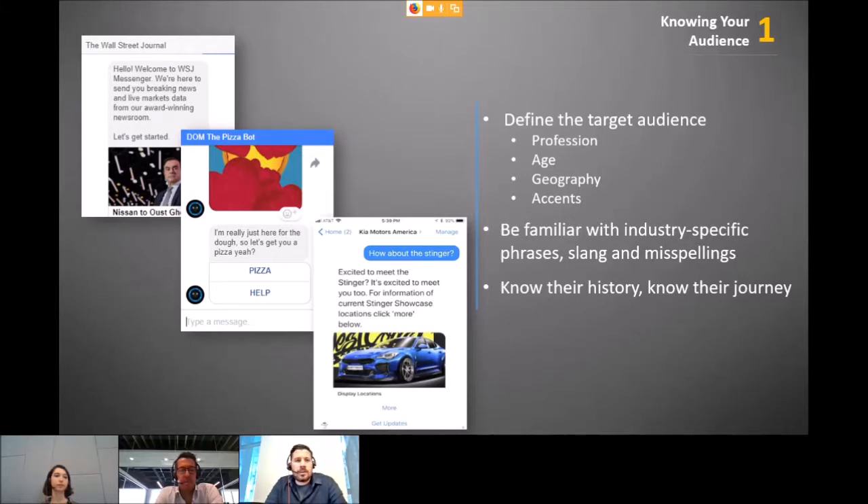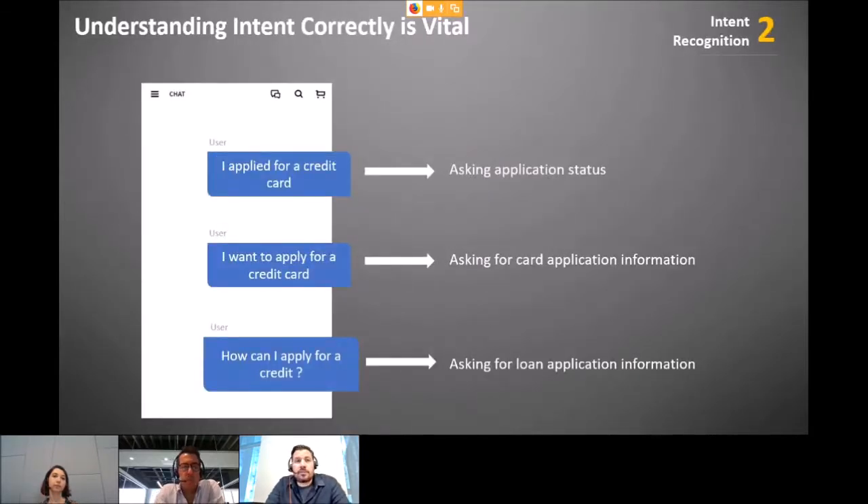Step one: know your audience. The Wall Street Journal's chatbot should not be designed the same as Domino's Pizza's chatbot — they serve very different demographics. Profession, age, and geography all differ. You also need to know the customer's history and journey to give them the best chatbot experience.